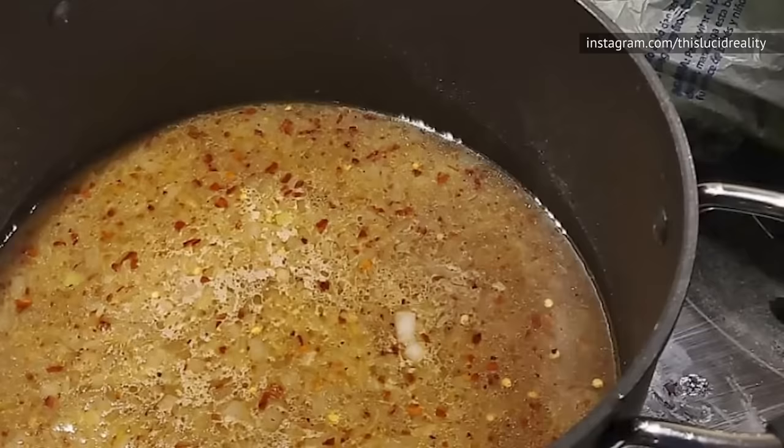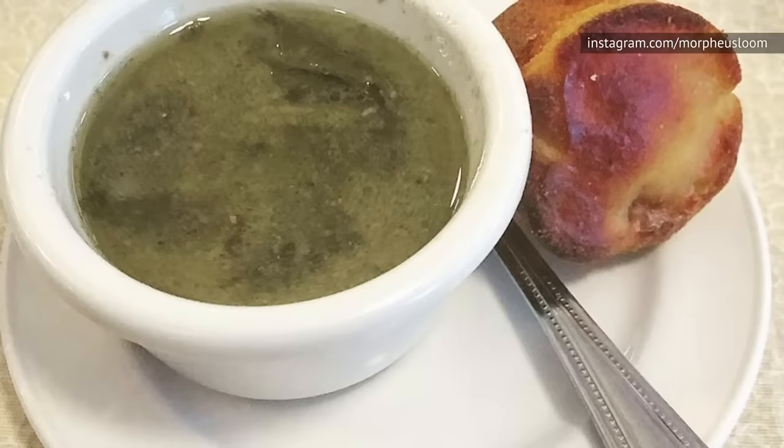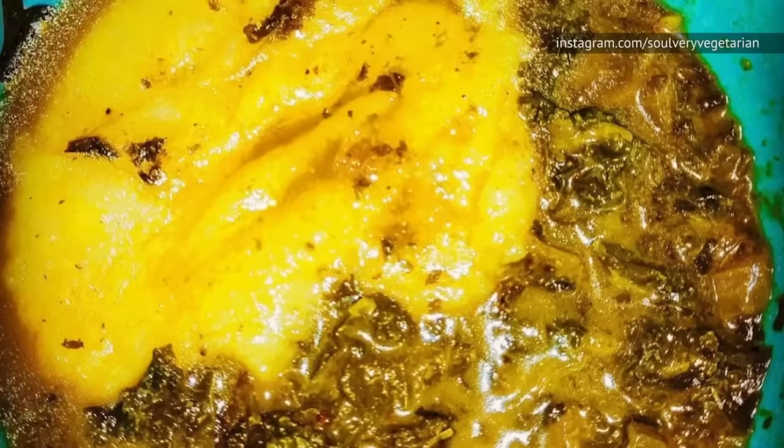Pot liquor is the liquid that's left behind after you boil green vegetables. So what do you do with it other than pour it down the sink? Some people save pot liquor and use it in place of stock in their next stew or soup, while others pour it over rice or potatoes. But the best thing to do with pot liquor is drink it — that way you can reap all the nutrients that have boiled out of the greens.